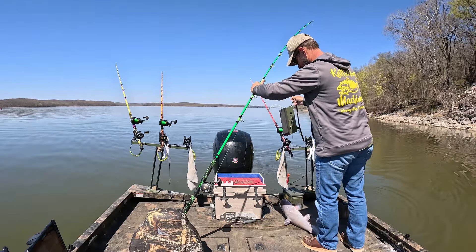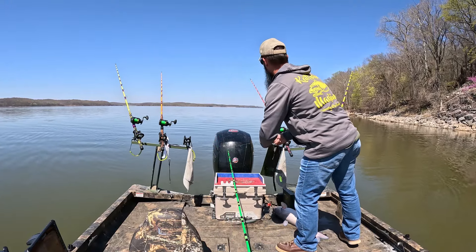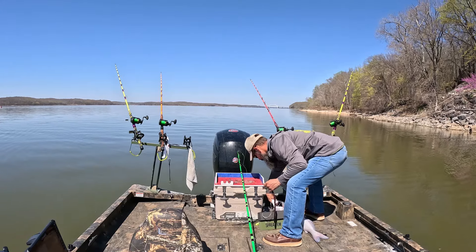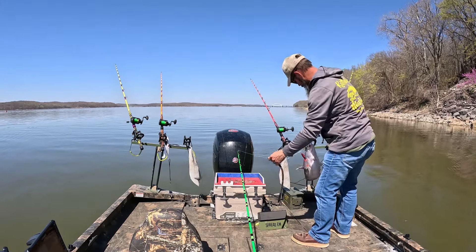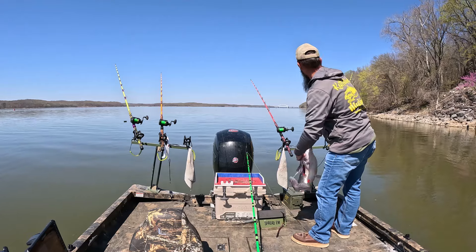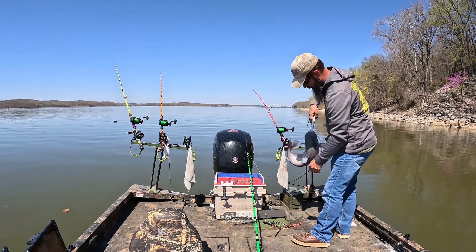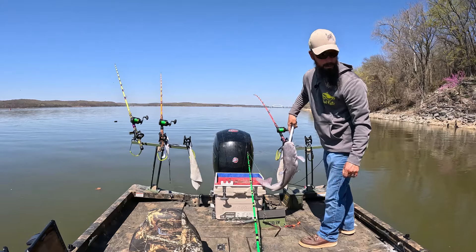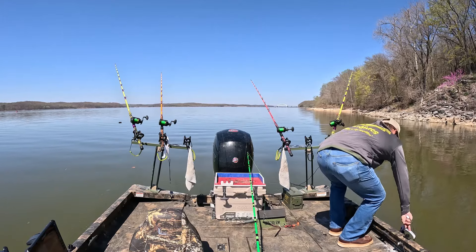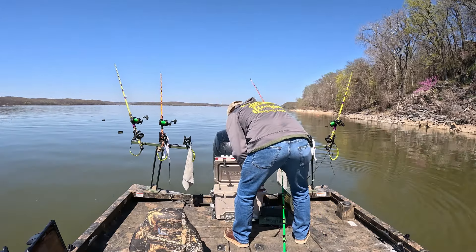Where are all your big brothers and sisters at? As much bait as I see swimming around down there, it's probably not far-fetched that they're all full. Thank you sir — had him hooked deep, he's already missing an eye. Y'all are all covered in mud. Thank you sir. All right, we're 50% so far.